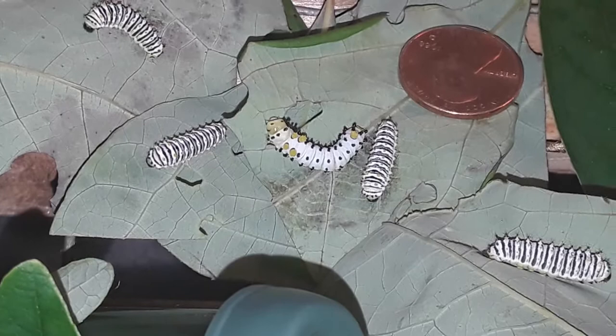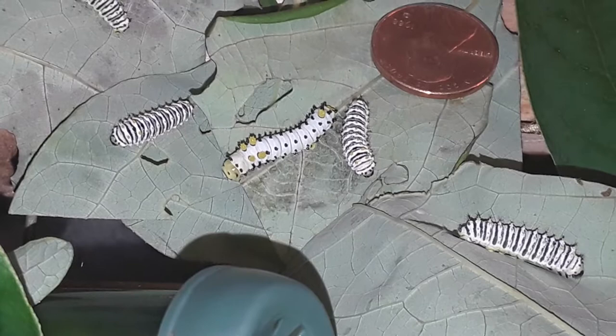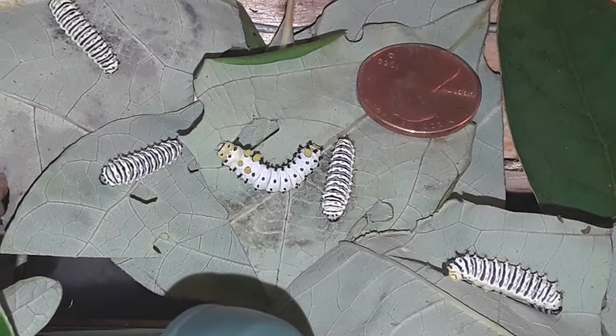It's been my experience with the Promethea, having raised them several years, that they don't seem to have a fifth instar — unless there's an instar in there going from first to second to third that I keep missing. I've only ever been able to count four instars.